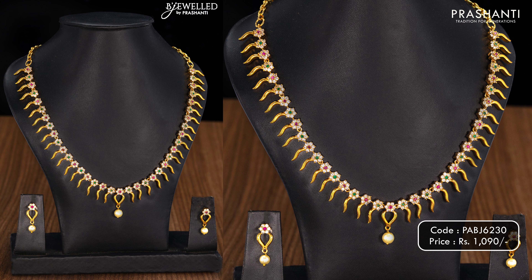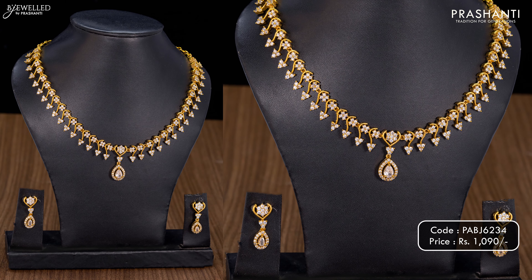We have some very pretty antique necklace collection from Bijwal to showcase in today's video. Let's take a look at a few of these products.